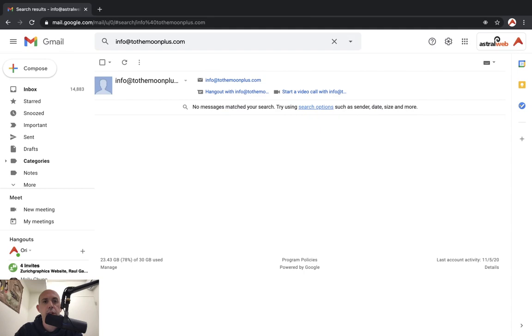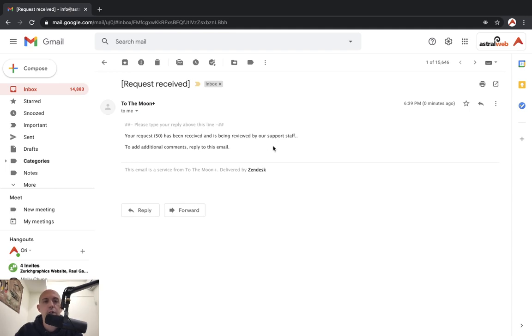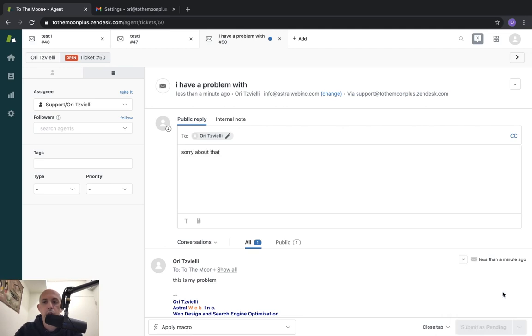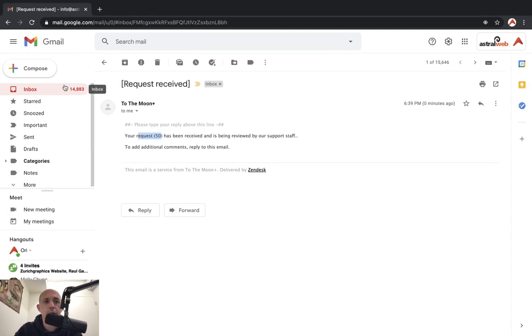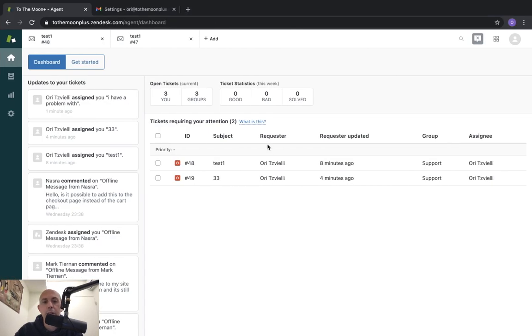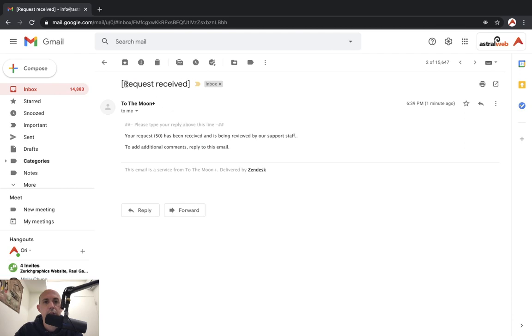The customer also received an auto-reply email confirming that we got their ticket — the ticket number is 50 in this case — and that we're going to respond. I can respond saying sorry about that, etc., and send the message back. After that, I got a response and the ticket workflow is running. That's the most basic version. Now I want to show you two extra things you need to be aware of when setting this up.